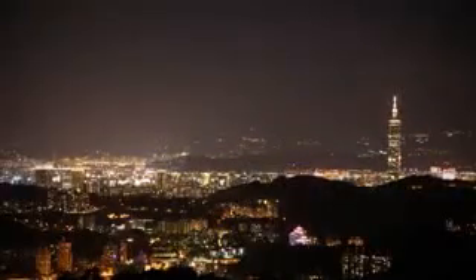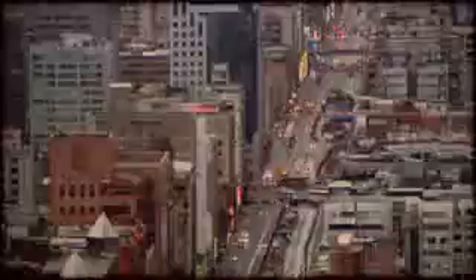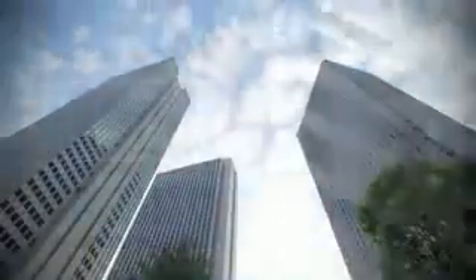Megatrends such as urbanization, climate change, and demographic change are threatening the sustainable future of the entire world. Cities play a crucial role in shaping our sustainable future as they account for 75% of the world's energy consumption and 80% of greenhouse gas emissions. And green buildings will play a vital role.